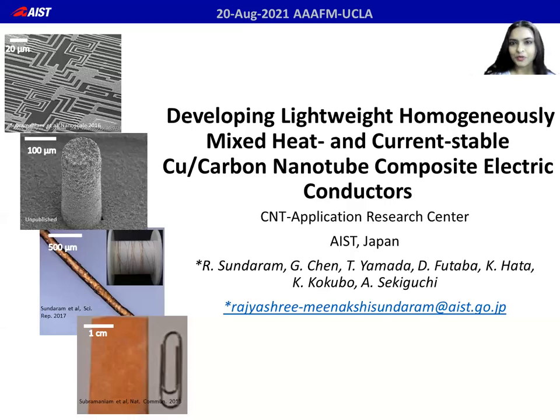Thank you for this opportunity to present our work. I am Rad Sundaram from the CNT Application Research Center, AISD, Japan. In this talk, I will present our work on developing lightweight homogeneously mixed heat and current stable copper carbon nanotube composite electric conductors.